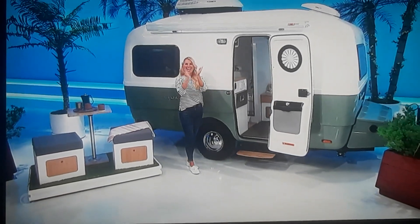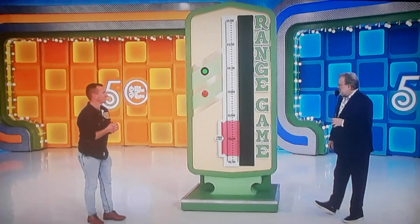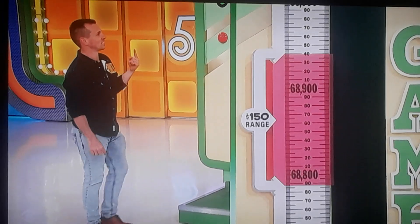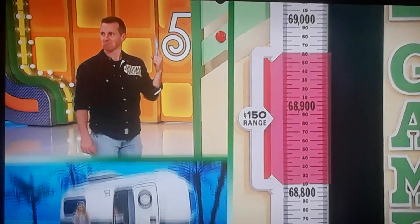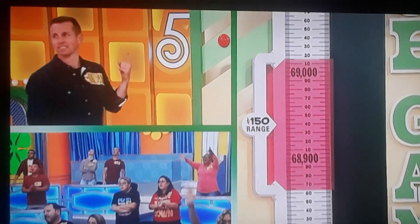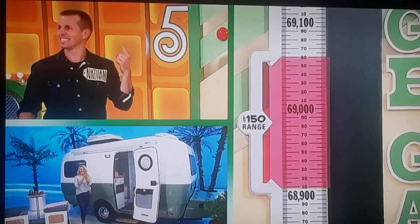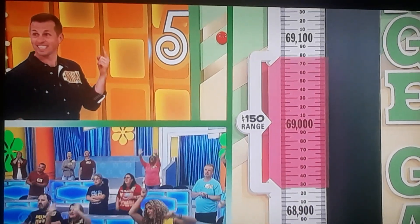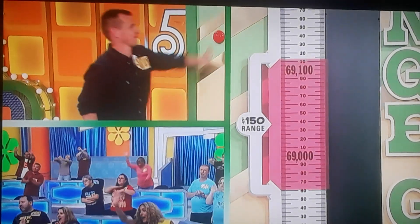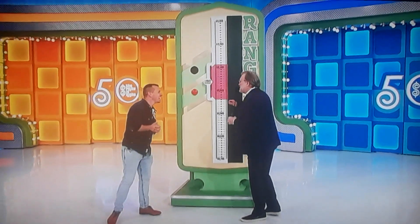Thank you, Rachel Reynolds! Nathan! Ready? Here we go! Start it up! We've got a high of $68,900. High of $68,800. High of $69,000. Coming up with a low of $68,900. It's right in the middle now. $69,100 as the high. Woof! Nerve-racking, isn't it? We've got the speed down just right.